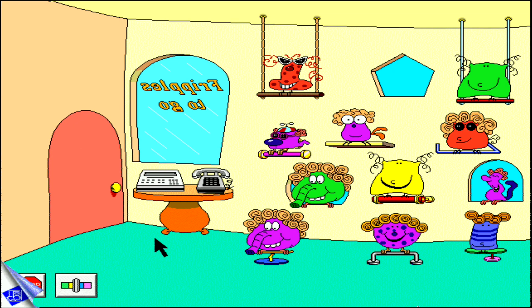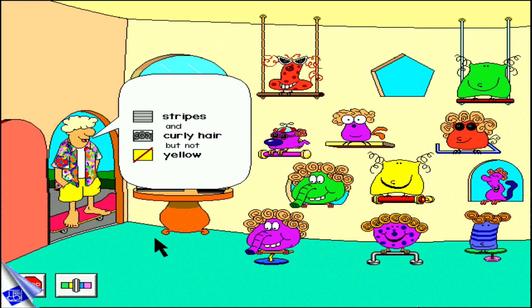For a fun-filled lesson in logic, drop in at the Fripple Shop. Fripples to go! Stripes and curly hair, but not yellow! That Fripple is not exactly what the customer wants. By observing, contrasting, and recognizing logical relationships, your child can ensure that a happy Fripple will have a new home.